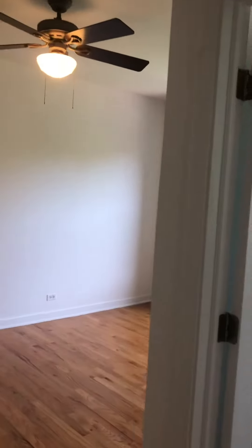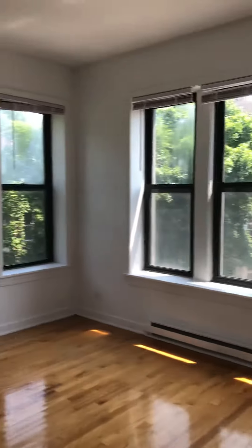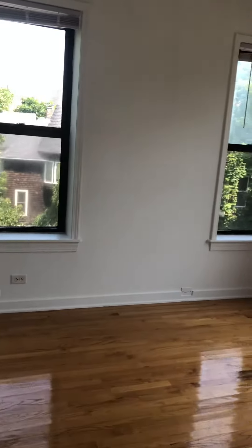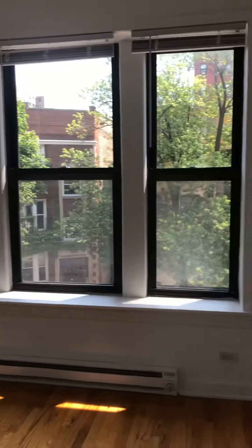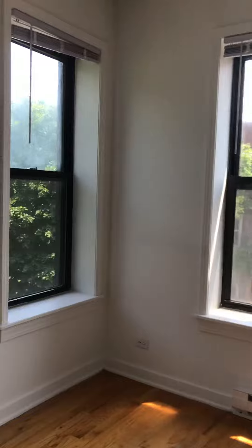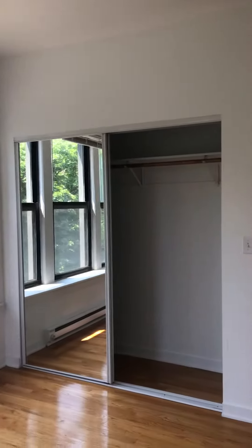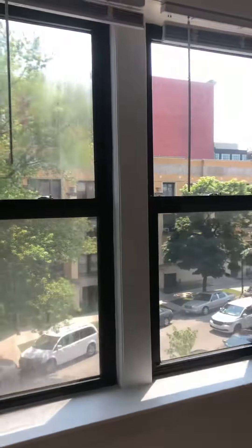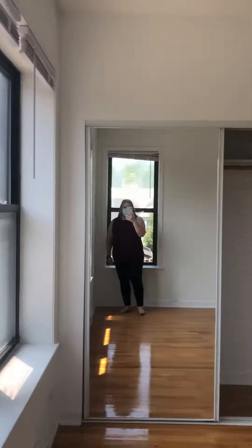Kenwood Court, 5234 number 3. So right when you walk in, this is the larger of the two bedrooms here. We're on the third floor, so you get really good natural light. Looks out right on the Kenwood, and then you've got 53rd Street right there, so the location is great.